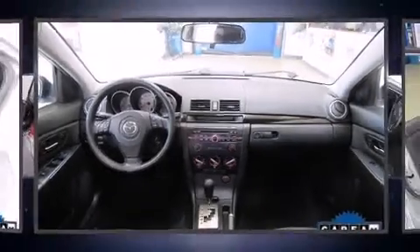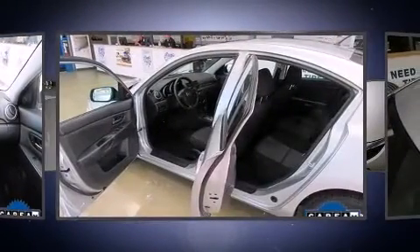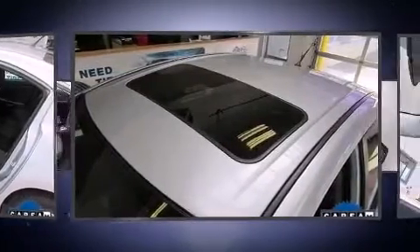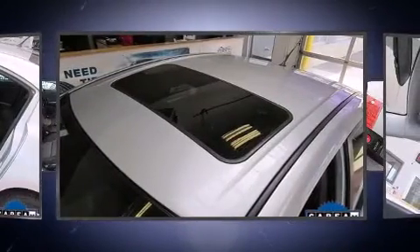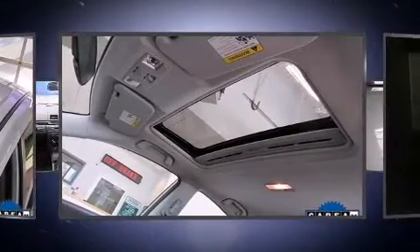Here's a great deal on a 2007 Mazda 3. This four-door, five-passenger sedan provides exceptional value. Smooth gear shifts are achieved thanks to the efficient four-cylinder engine, providing a spirited yet composed ride and drive, along with high fuel economy.